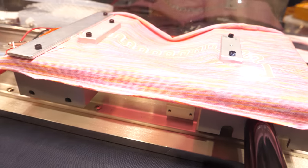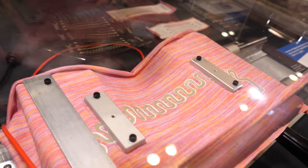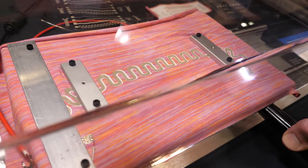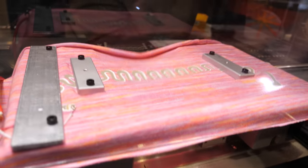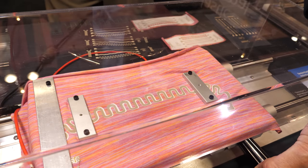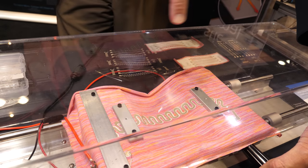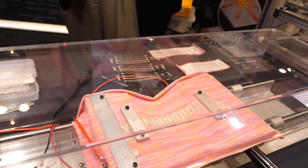This is a demonstrator of some of our stretchable inks. This is two conductors on top of one another — it stretches about 50%, and you can see an LED lit up at the end. There's very little change in electrical conductivity across that path.